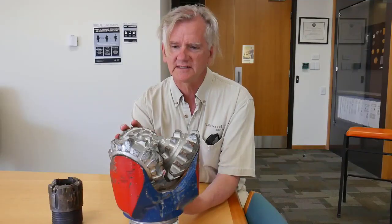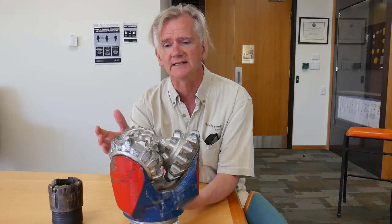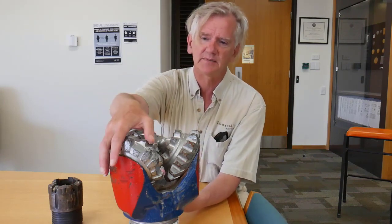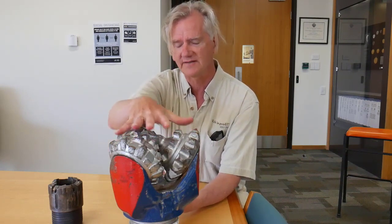He developed a drill bit that everybody used and still uses to this day. This is the drill bit that Howard Hughes designed. It's designed to go down and just spin, and as it spins, these three cones basically grind up the rock in front of it.